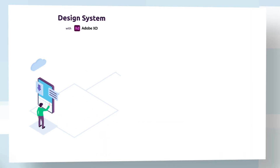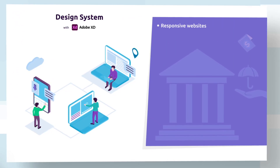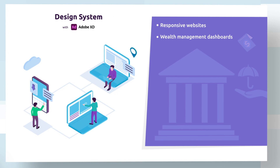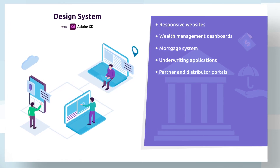It creates rapid simulations for financial solutions such as responsive websites, wealth management dashboards, mortgage systems, underwriting applications, and partner and distributor portals.